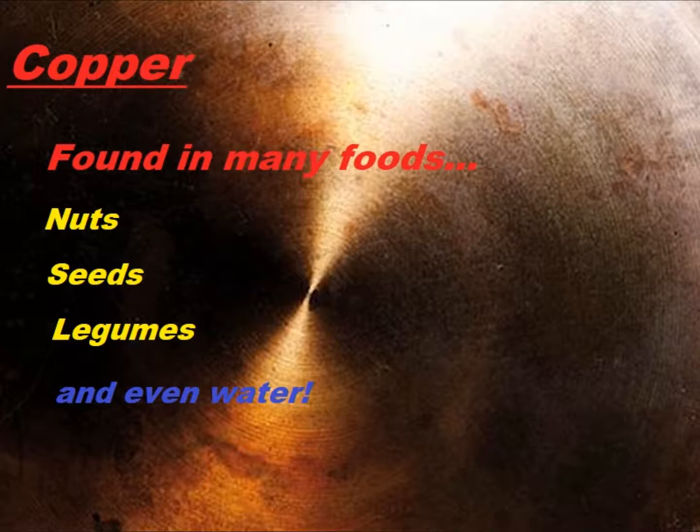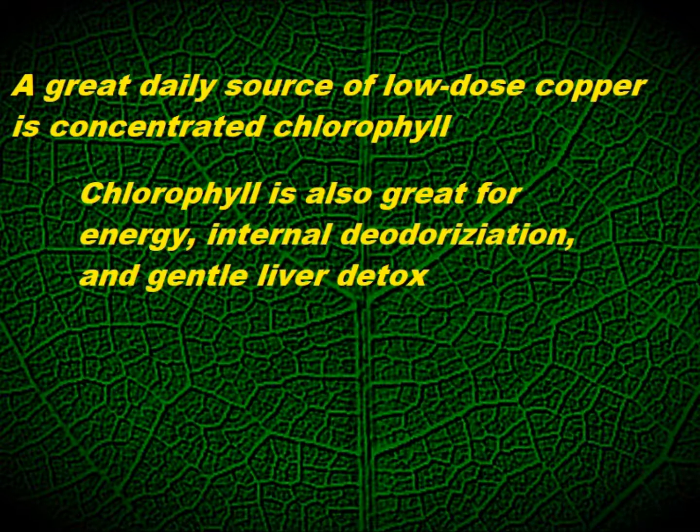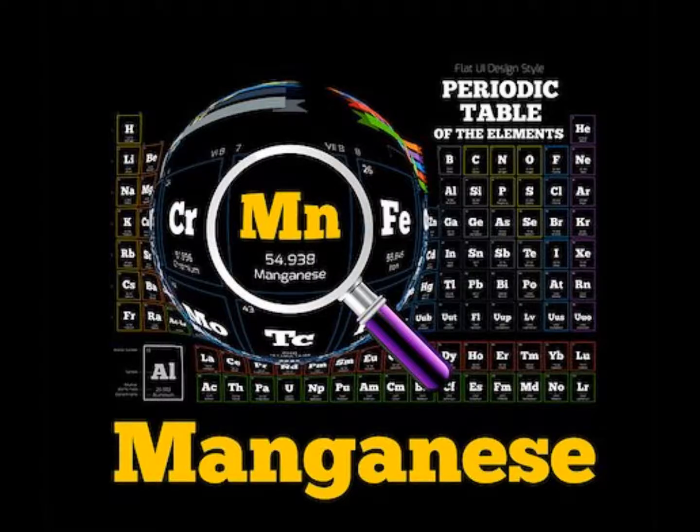A really great source of copper, however, is chlorophyll. Chlorophyll is great for energy production — doing concentrated chlorophyll diluted in water is a good way to get more chlorophyll, gives you some energy, and is a decent low dose of copper you can take every day. Taking it in conjunction with zinc has a real balancing effect on the body, so try to take it like that. I've seen many zinc supplement preparations with a small amount of copper added.